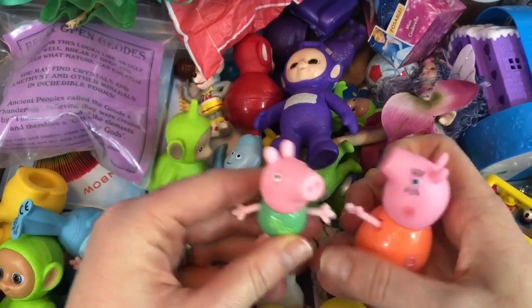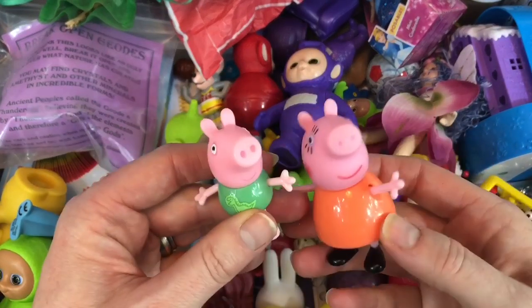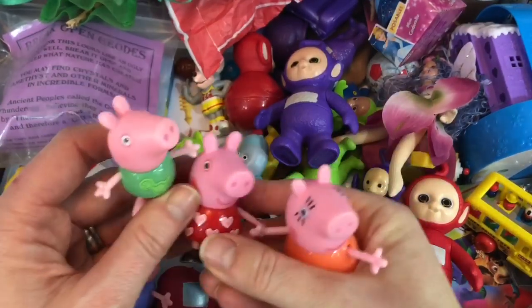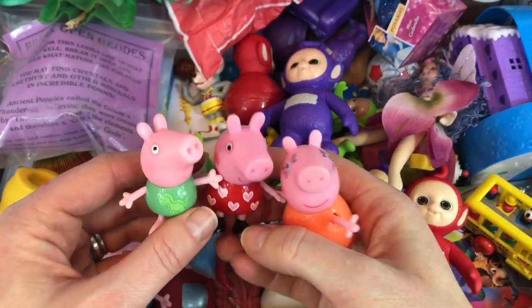These are all of my little Peppa Pig characters. We have Mummy Pig and George Pig. And there's another Peppa Pig — I have lots of Peppa Pigs.